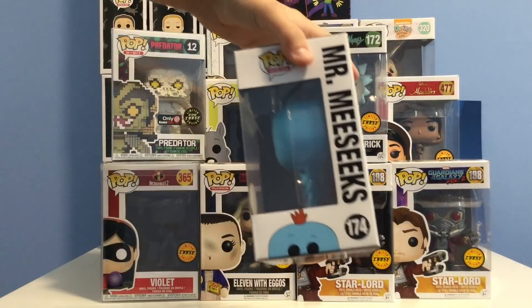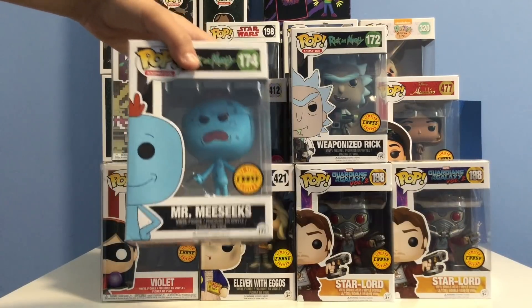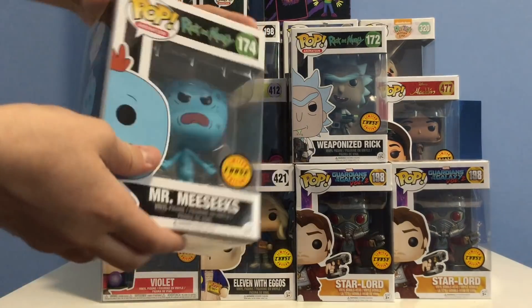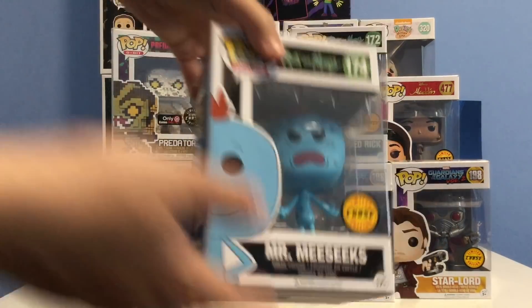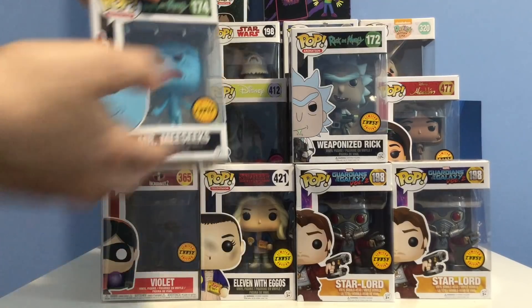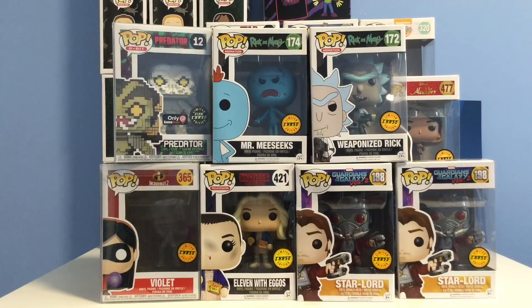We also have Mr. Meeseeks, also given to me from Top Pops in a trade — it was General Grievous for this and two other Rick and Morty pops. There's a whole video on it: Toronto Comic Con 2019 recap, linked in the description. The difference between this and the common is that the common is smiling with a thumbs up, while the chase is enraged with a gun in his hand. This is a chase where the chase has a completely different sculpt rather than just a repainted detail. The Mr. Meeseeks chase is currently going for $26.